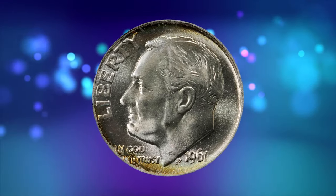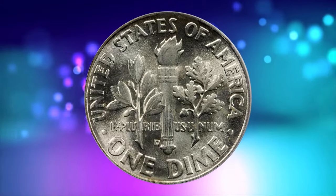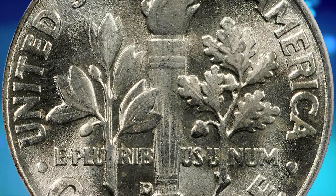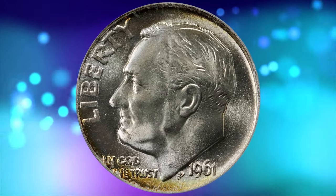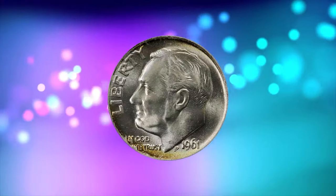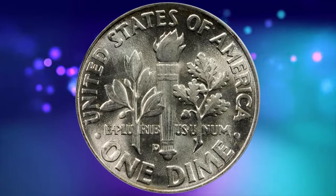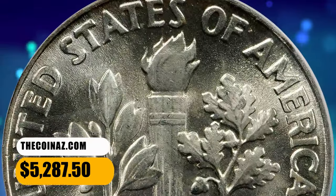Number 4. 1961 D Roosevelt Dime, graded Mint State 67 FBL by PCGS. According to NGC, despite massive hoarding of all US coins dated from the mid-1950s through 1964, top-notch gems of this issue are a bit elusive. Denver Mint dimes of the period tend to be better struck than their Philadelphia cousins, resulting in a greater proportion of FT pieces, but they are also more likely to be marred by numerous small bag marks. This gem displays amazing quality at this lofty level — a dash of lemon gold on portions of the rim, otherwise brilliant white and lustrous. Incredible field quality with virtually no signs of bag handling beyond a couple of shallow traces on the uppermost devices. It was sold for $5,287.50.